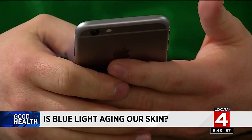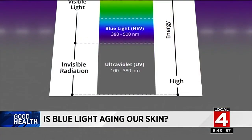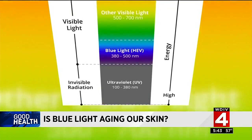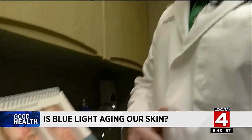Dermatologist Dr. Seth Foreman says unlike UV rays, which can trigger a sunburn or a tan, HEV exposure doesn't cause any immediate changes in our skin. But some researchers believe over time, HEV light could lead us to see normal signs of aging sooner.